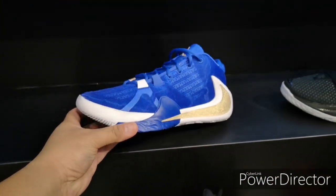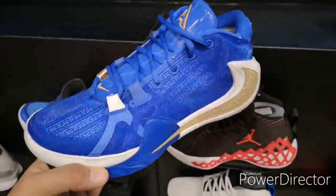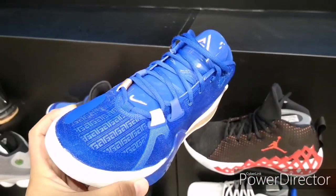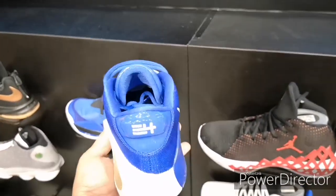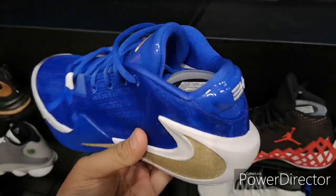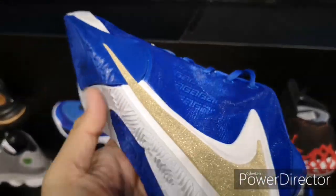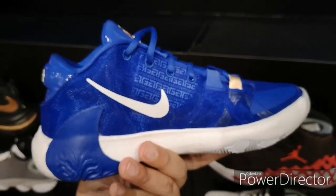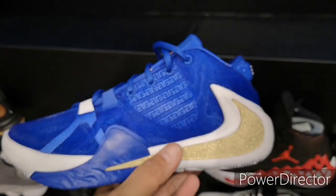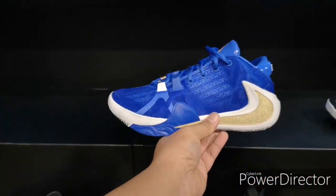Then we have the Zoom Freak One — I believe this is the Breeze colorway, the first signature shoe of Giannis, with patent leather on the tongue. You can see the gold swoosh and speckles on it — a dope, clean colorway. You can also see the double-stacked Zoom unit with forefoot Zoom and some details in the upper.